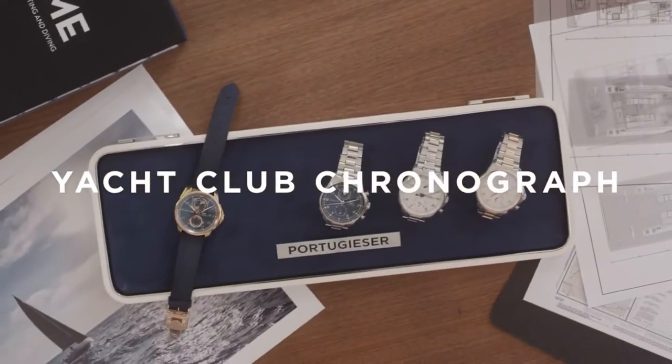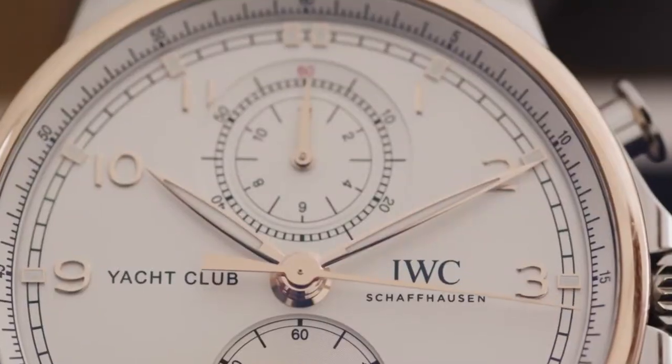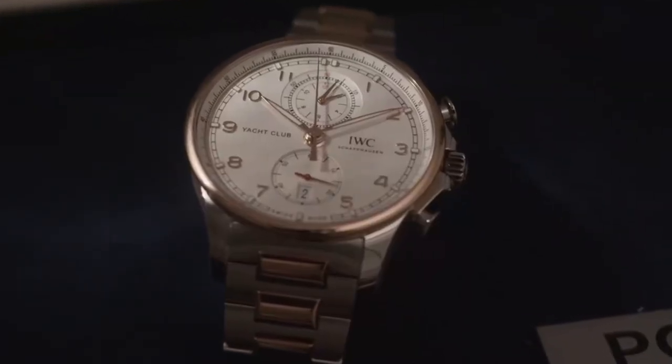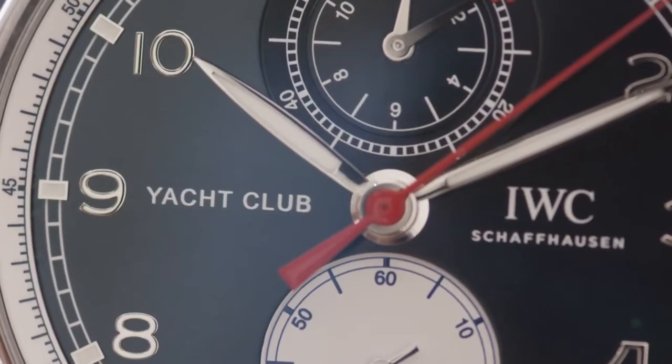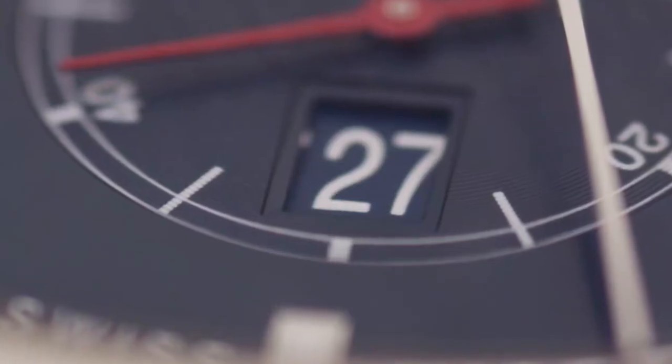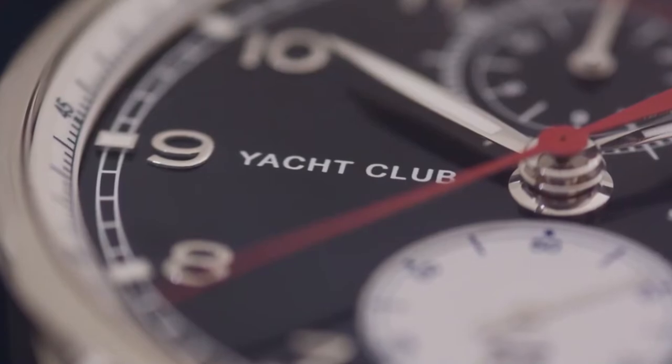The Portugieser Yacht Club has always marked the sportier end of the Portugieser collection since its debut in 2010. The name Yacht Club goes back to the 1960s when IWC had a famous range of sports watches with the Yacht Club, the Golf Club and the Porto Club.